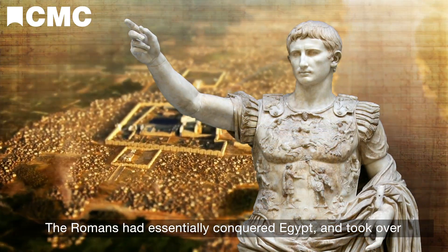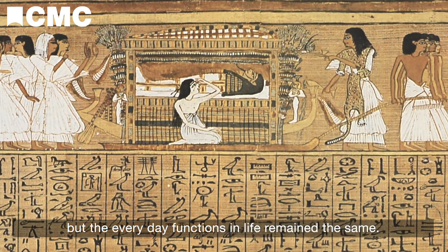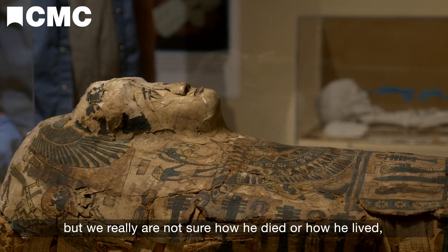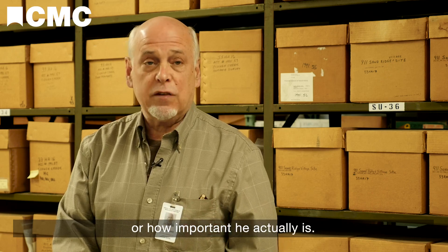The Romans had essentially conquered Egypt and took over, but the everyday functions in life remained the same. People died and were still mummified. It's kind of a mystery — we know we have a three to five-year-old boy, but we really are not sure how he died, how he lived, or how important he actually was.